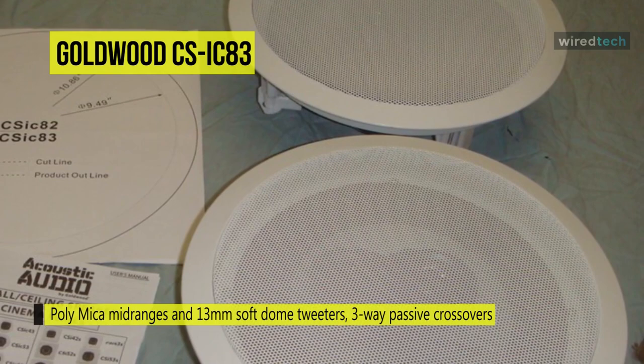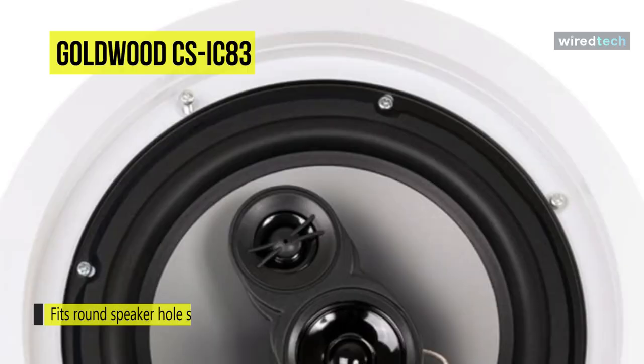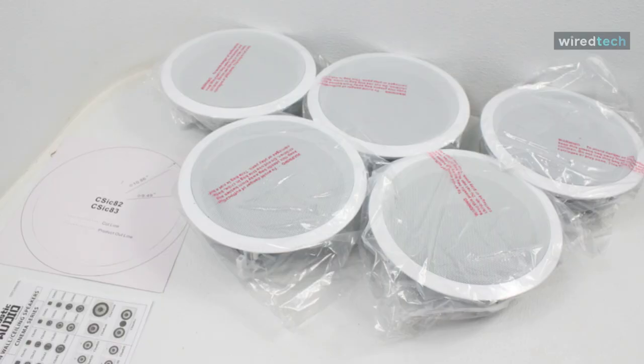The pressure lock mounting system clamps tight to drywall, fitting a speaker hole size of 9.49 inches with a mounting depth of 3.7 inches and an overall size of 10.86 inches, with spring-loaded raw wire connections. Durable ABS housing and grills can be painted to match your decor. The spring-loaded push terminals allow for easy connectivity, and the low-profile baffle housing was designed for simple installation and improved frequency response.